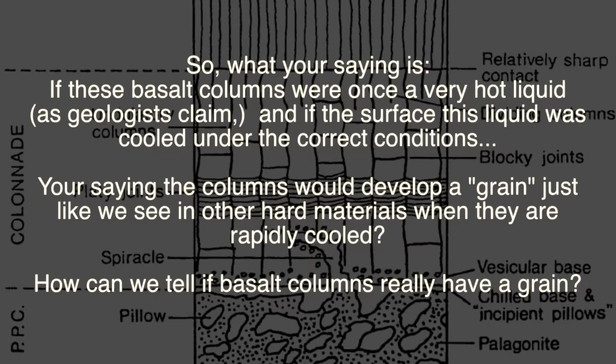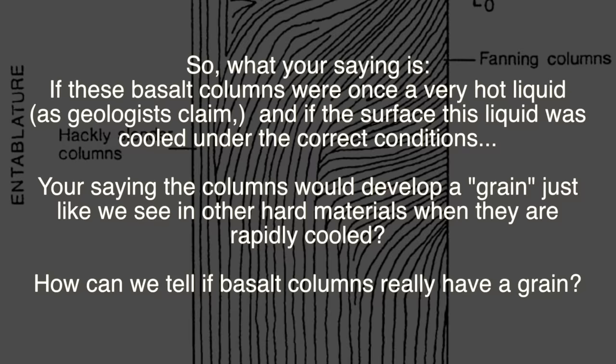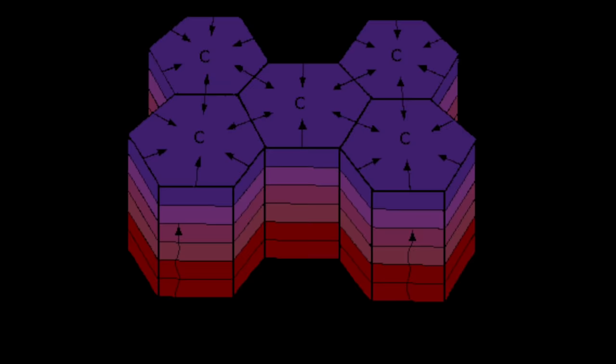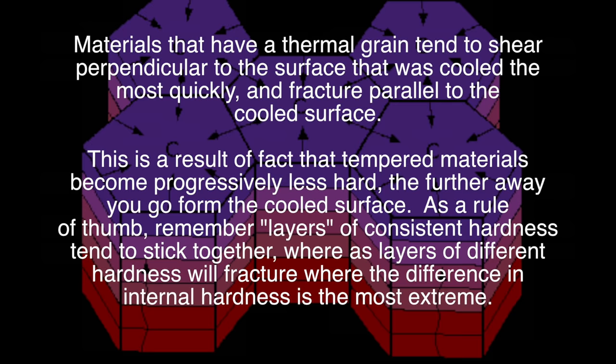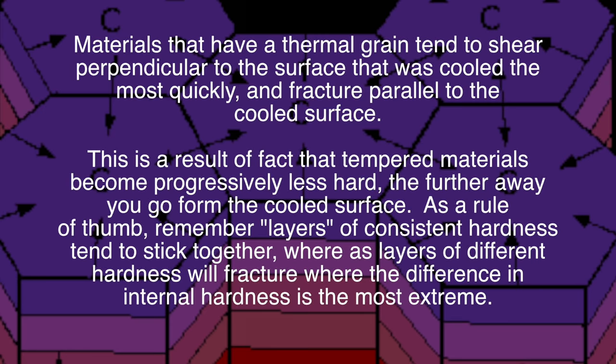So what you're saying is, if these basalt columns were once a very hot liquid, as geologists claim, and if the surface of this liquid were cooled under the correct conditions, the columns would develop a grain just like we see in other hard materials when they're rapidly cooled? But how can we tell if basalt columns really do have a grain? Well, materials that have a thermal grain tend to shear perpendicular to the surface that was cooled most quickly, and fracture parallel to that cooled surface. This is a result of the fact that tempered materials become progressively less hard the farther away you go from the cooled surface.